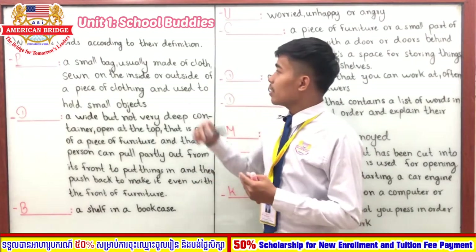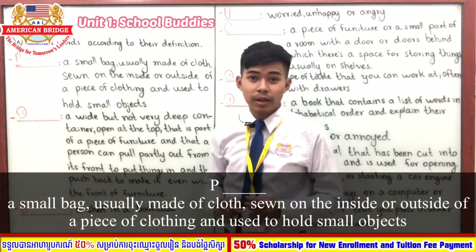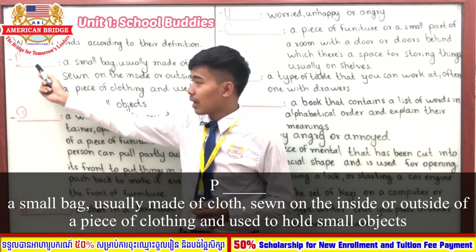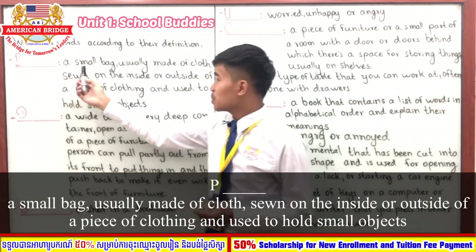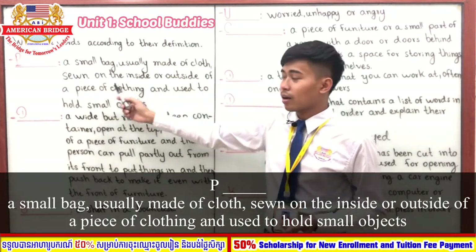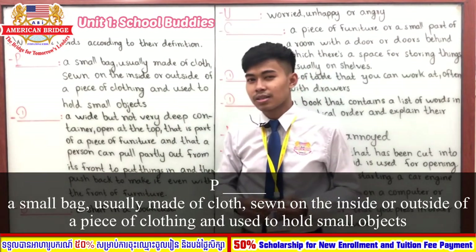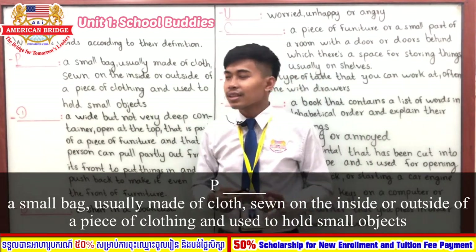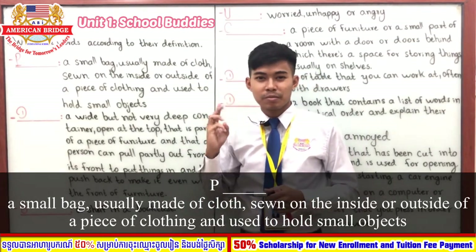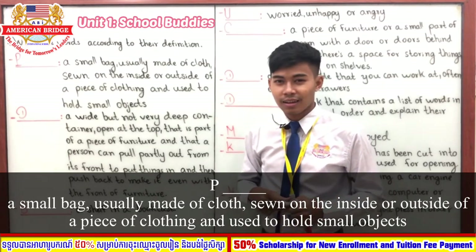So here is our exercise: write the words according to the definitions. Word number one starts with the letter P. Its definition is: a small bag usually made of cloth, on the inside or outside of a piece of clothing, used to hold small objects. You have five seconds — one, two, three, four, five. You're right — the answer is 'pocket.'